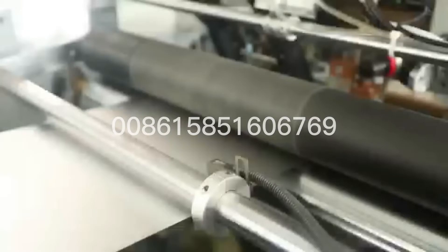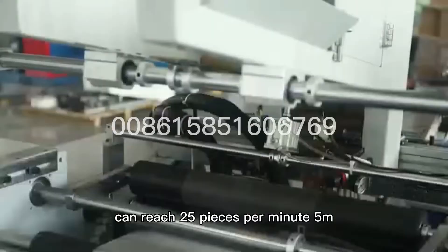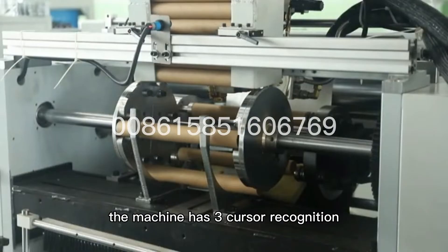The maximum production speed can reach 25 pieces per minute, 5 meters. The machine has three cursor recognition, automatic paper tube, automatic material cutting, and automatic labeling.